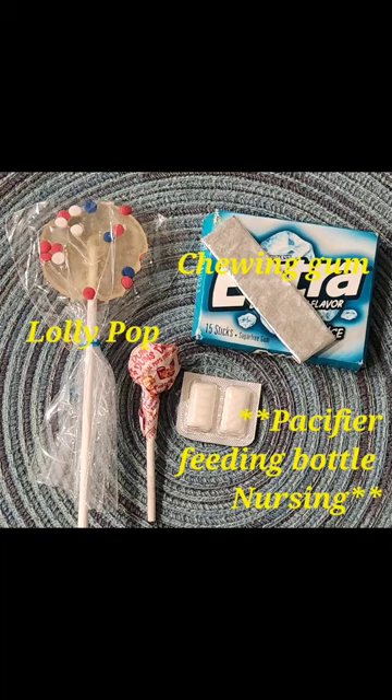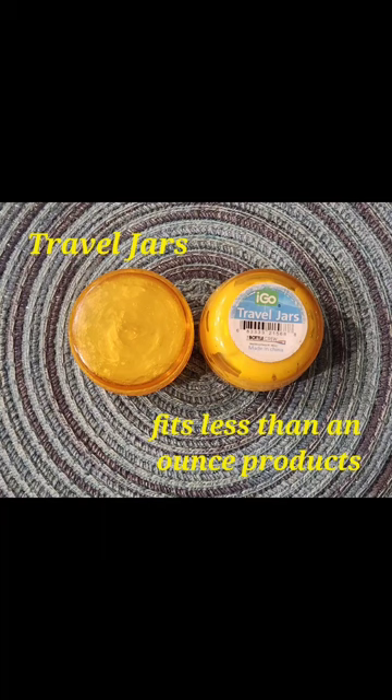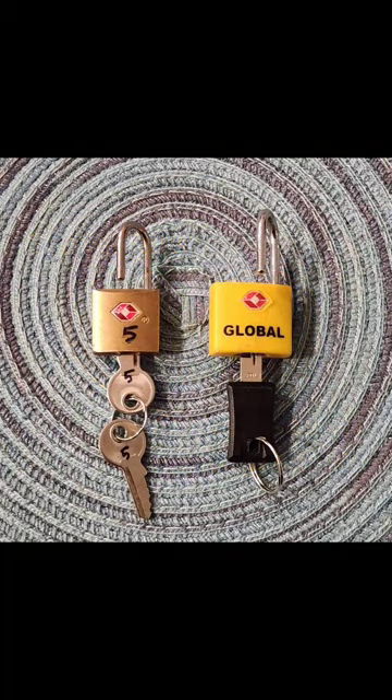Cabin pressure changes dramatically during takeoff and landing and can hurt little ears. For that I would advise a lollipop or gum, or feeding the babies if they're awake; otherwise, just let them rest. These travel jars are also great for diaper bags.